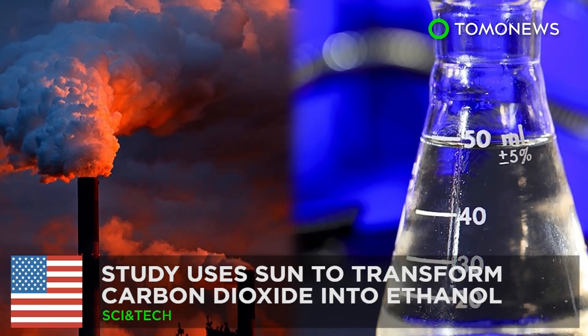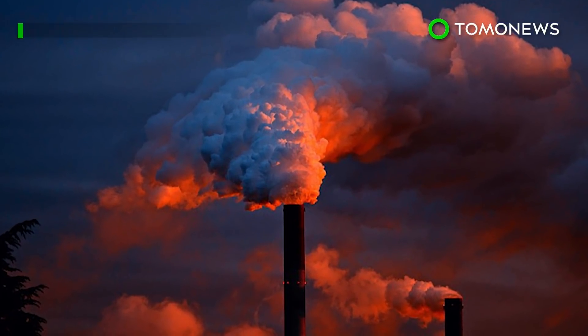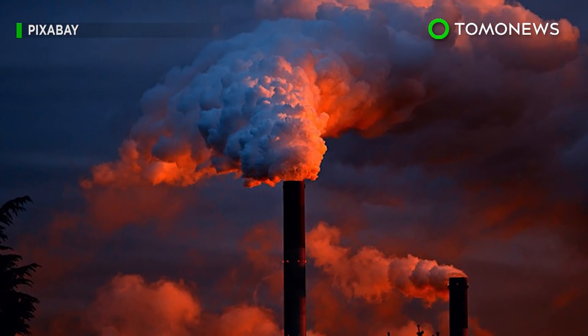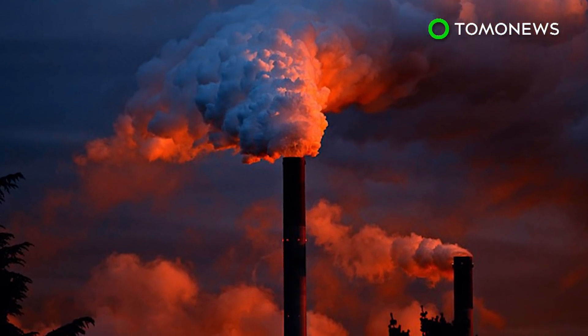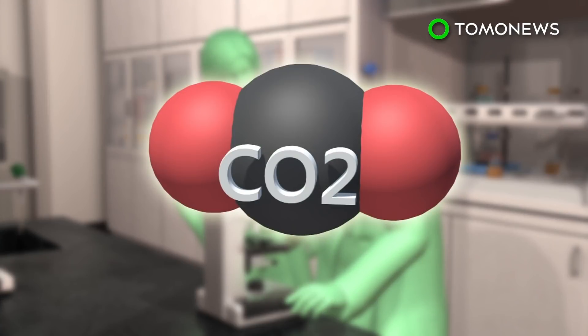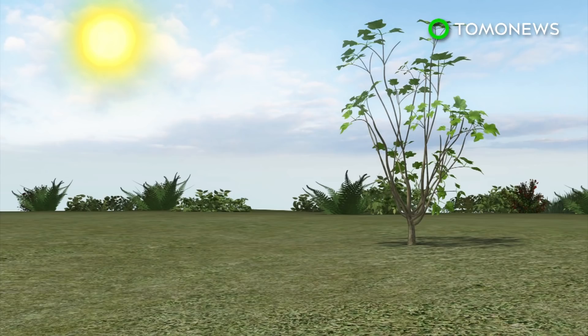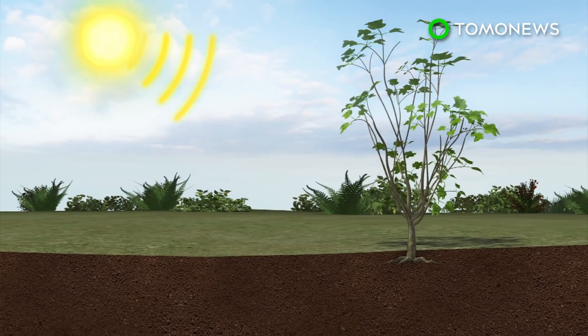Researchers use sunlight to change carbon dioxide into ethanol. Scientists at the Berkeley Lab in California have developed technology that can convert carbon dioxide into ethanol using sunlight. This process is known as artificial photosynthesis.